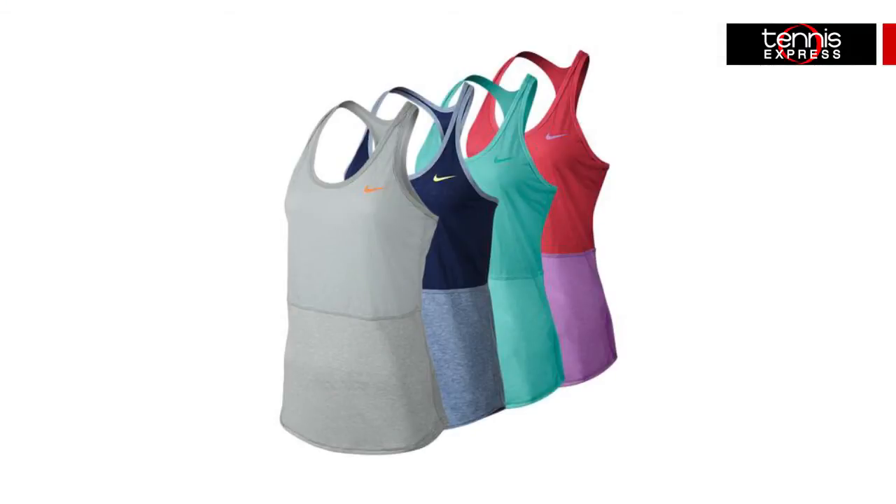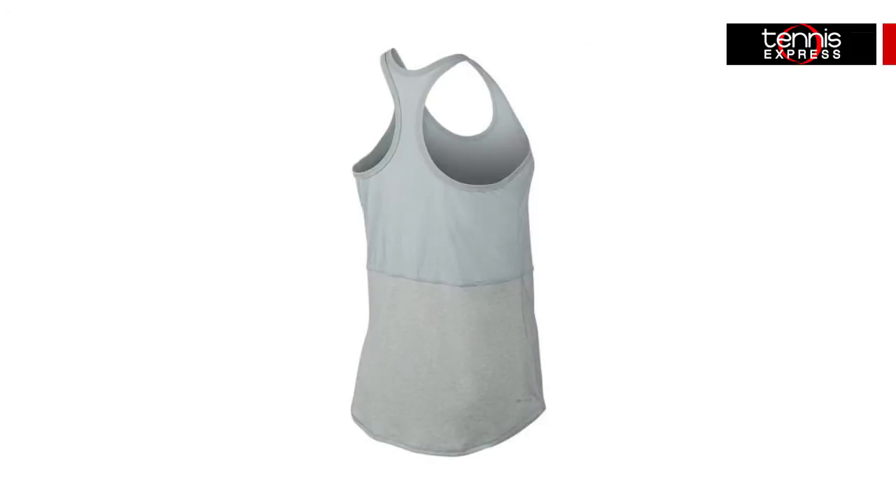The Dry Fit Touch Tank, worn by Serena Williams, is another look that is here to stay. This super lightweight option offers excellent breathability and cool design with cheetah burnout fabric.